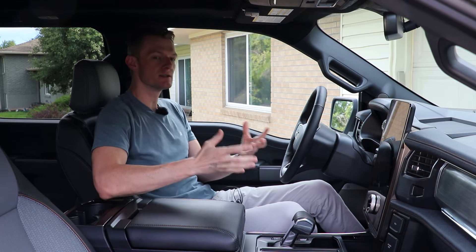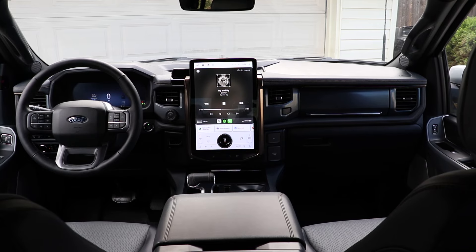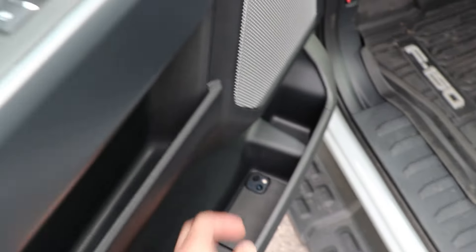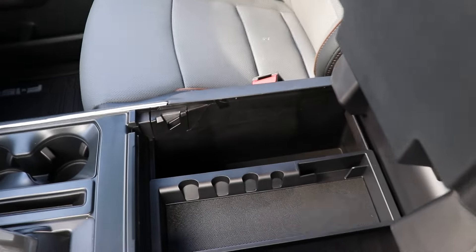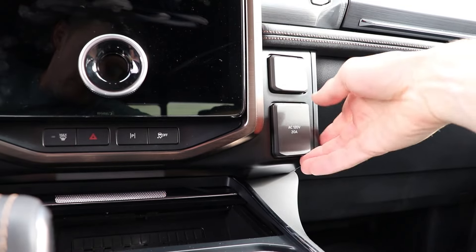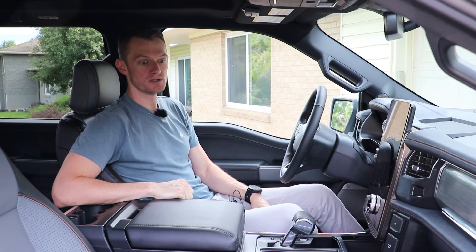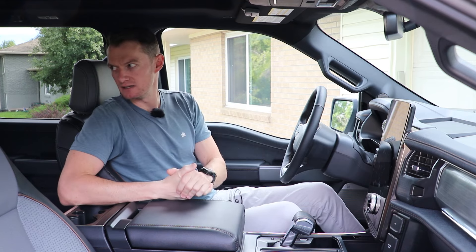Just like the exterior, the interior is still mostly regular F-150 with a few exceptions. First and foremost, the amount of storage in here is insane — these door cards, you could fit practically an encyclopedia in them. The center console is massive too; you could fit a giant toaster in there and in fact power it with the 120-volt AC outlets. It's very usable space. We also have plenty of drink holders, which is important. Visibility is excellent — there are virtually no blind spots.